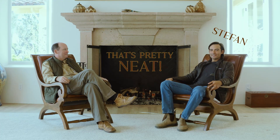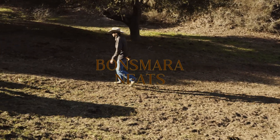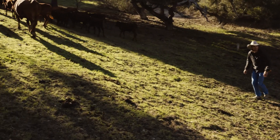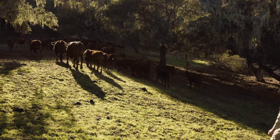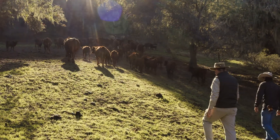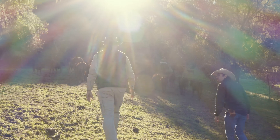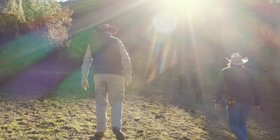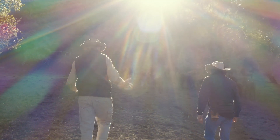Welcome to That's Pretty Neat with Roger and Stefan, where we discuss neat holistic regenerative agriculture. So what's special about these cows? Well, what's special about these neats is that they are Bonsmaras, a particular breed that comes out of Africa, and they naturally stay together as a pretty tight herd. As you can see here, they've come out of the mountains as a herd, and they're quite happy to stay together.